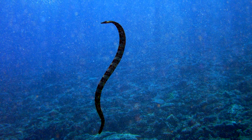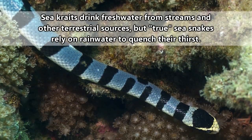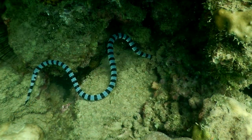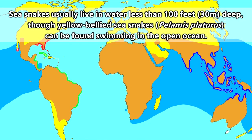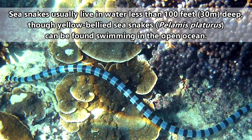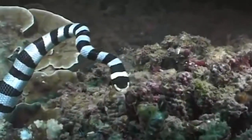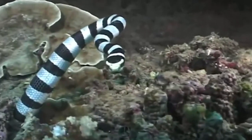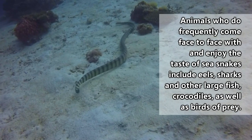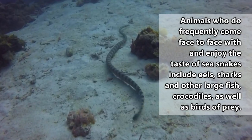All sea snakes need air to breathe, but true sea snakes are able to hold their breath for hours at a time, while sea kraits generally need to surface more frequently. What they eat and how they hunt really depends on the species as well as where they're located. Sea snakes are found in warm, tropical waters of the Indian and Pacific Oceans. It makes sense that they're not found in the Arctic Ocean because, as ectothermic animals, they need a warm environment. But why aren't they swimming in the tropical waters of the Atlantic's Caribbean Sea? The simple answer is that they just can't get there.